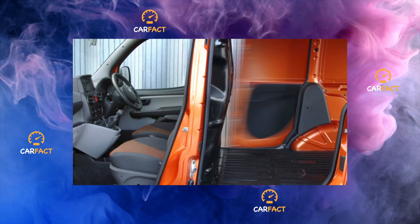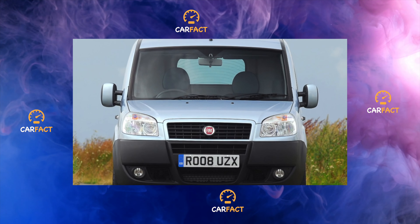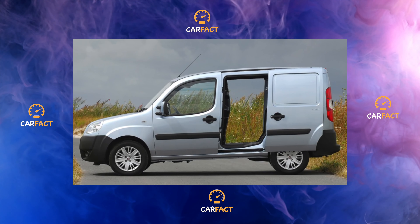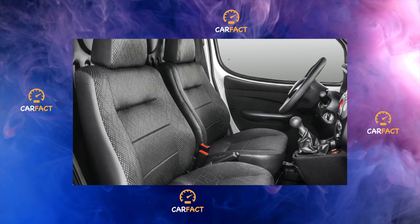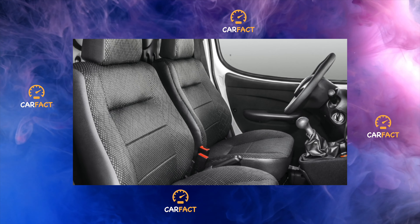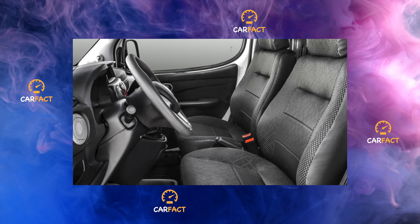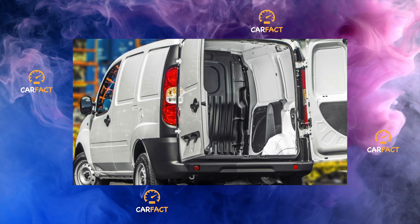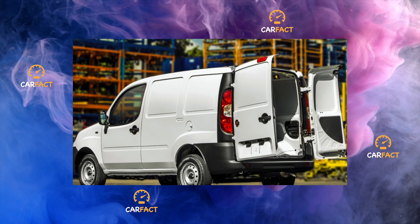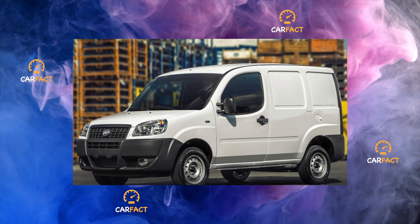The Doblo is represented by four modifications: cargo with the standard wheelbase; cargo extended by 40 centimeters, Maxi; cargo-passenger, Combi; passenger Panorama and Family — the most spacious seven-seater version with a removable third row of seats; as well as all-wheel-drive all-terrain, Adventure. Trucks are designed exclusively for commercial purposes — transportation of goods — so their equipment is the poorest. The front passenger compartment of these vehicles is separated from the cargo by a metal partition. These versions are equipped with rear-hinged doors, but the sliding side door is a separate option and, as a rule, it is installed on the right side.